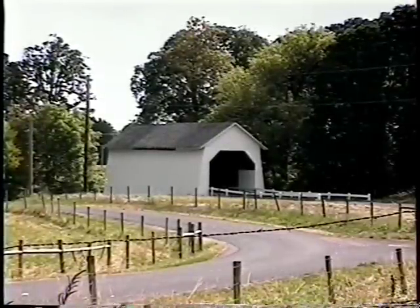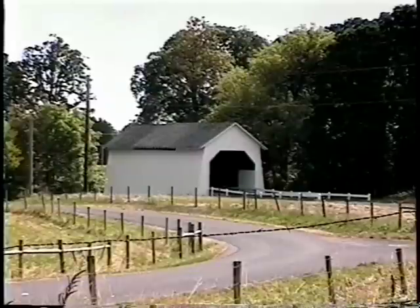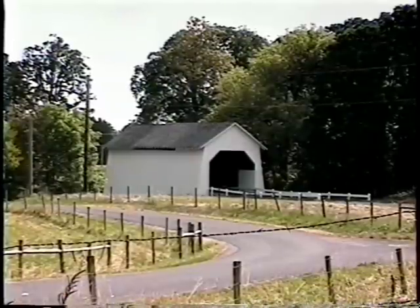The Irish Bend covered bridge is now part of a bicycle and pedestrian path that runs along Oak Creek on the west side of the Oregon State University campus.